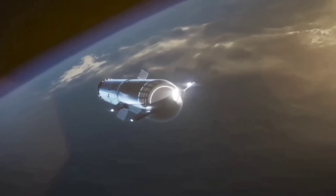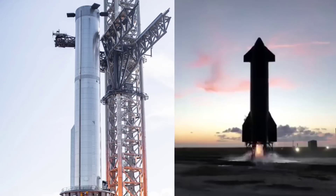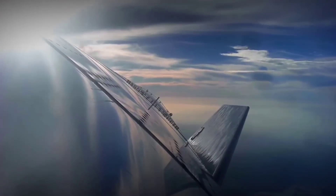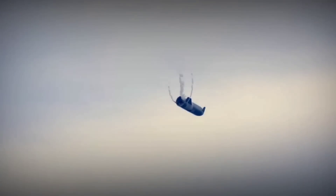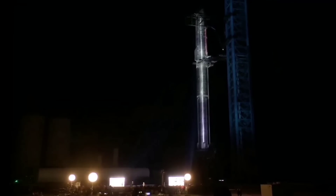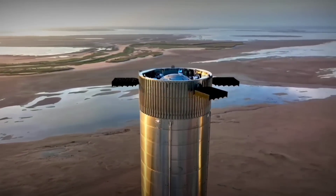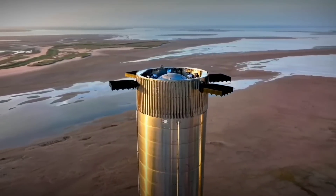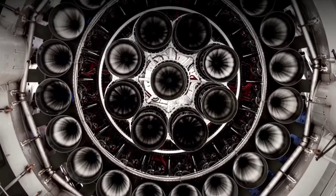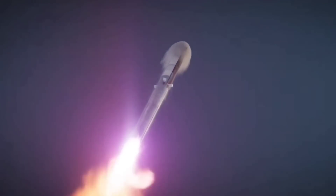Ultimately, if that testing produces the results SpaceX wants to see, CEO Elon Musk says that Starship could attempt its first orbital launch. The company has already performed multiple test flights with Starship prototypes and is now getting ready to conduct the first full-scale orbital flight test with a Super Heavy rocket. Super Heavy is designed to propel Starship to orbit, powered by up to 29 methane-fueled Raptor engines, and is set to become the world's most powerful and largest rocket in history.